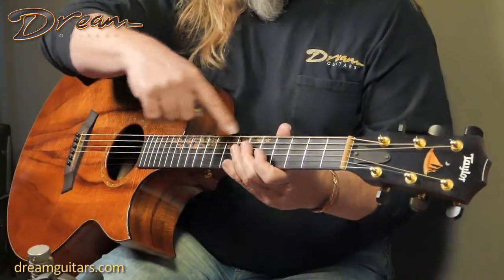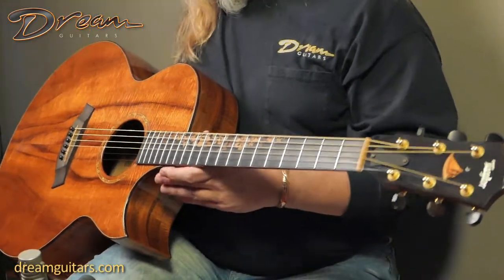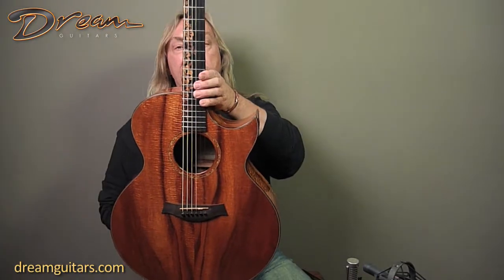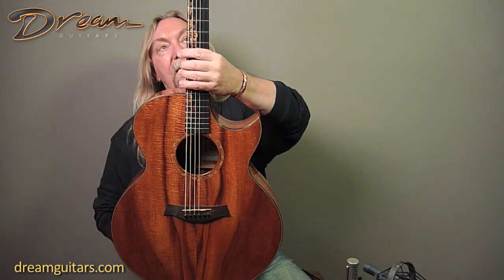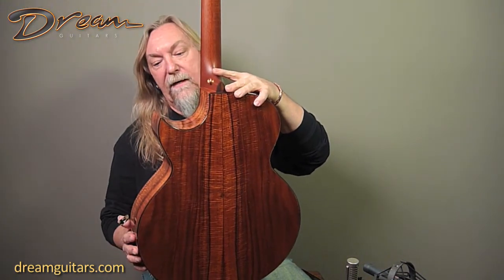The Kenny Loggins model has this beautiful inlay on the fingerboard. It also matches some of the elements in the rosette. It's got a nice Florentine cutaway, and then you've got a satin finish mahogany neck and beautiful Koa on the back as well.